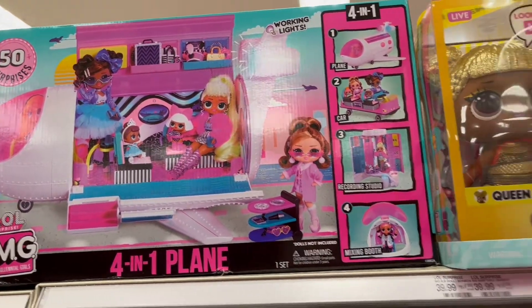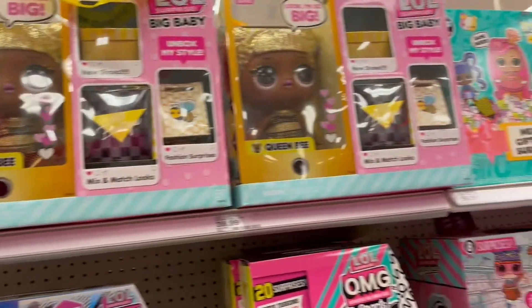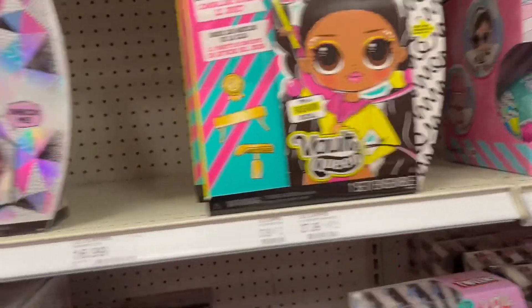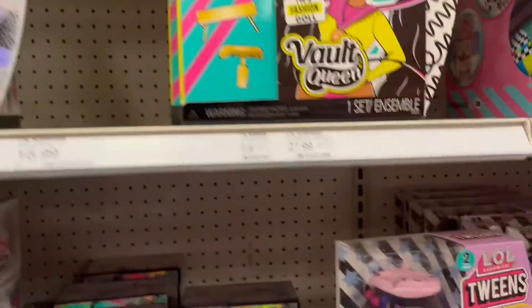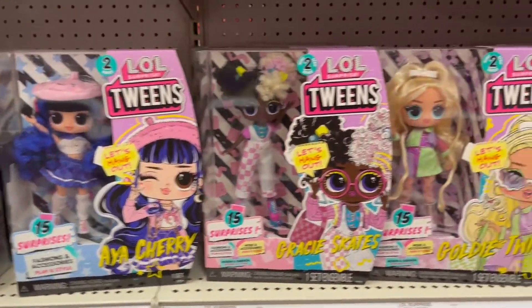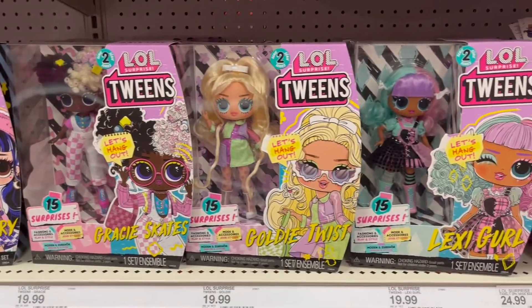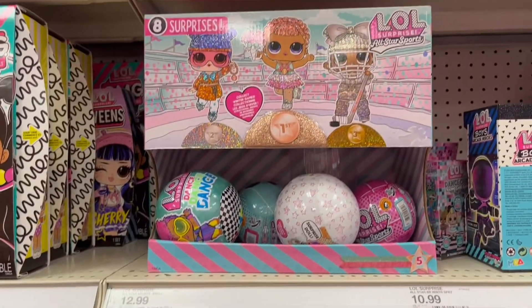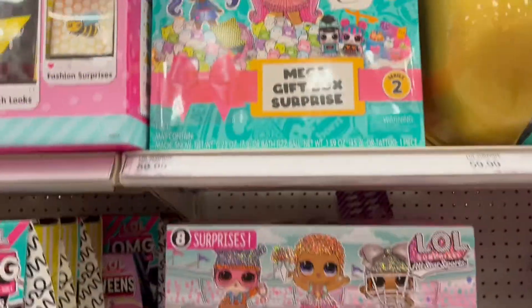Next we have the four-in-one plane. Over here we have Queen B, we have Vault Queen — she's from the sports collection — and Icy Girl. Down here we have the Tweens, which are the newest ones, Series 2. We have Coldie Twist, Sexy Girl, Gracie Skates, and Aya Cherry — those are super cute.